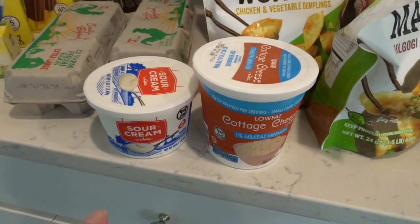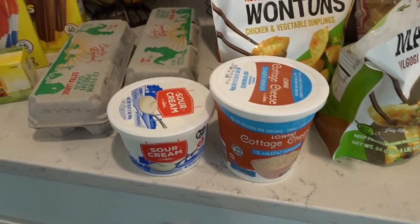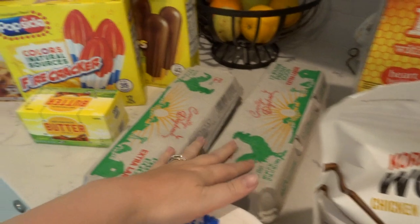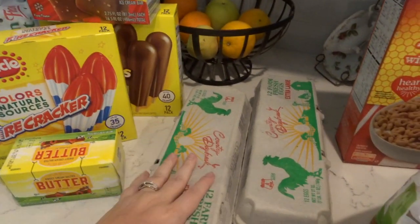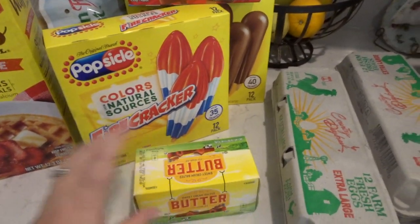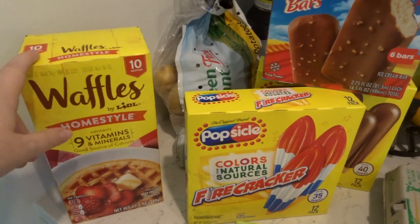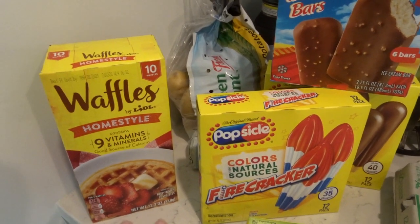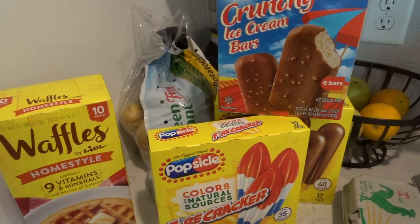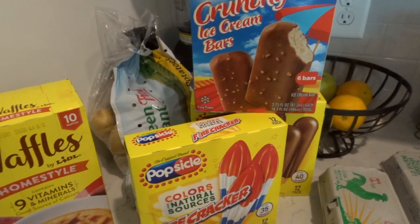I needed cottage cheese and sour cream for a noodle bake — I make the Pioneer Woman's noodle bake recipe and it's so good, a total family favorite. My little guy ran out of Cheerios so I grabbed those for him, and two things of eggs to get us through since I already have most of one carton. Just some butter because I wasn't sure if I needed more. Got some Eggos — they're convenient because my son can make them himself when I'm trying to get work done in the morning. And potatoes — I've been cutting them up, roasting them in bulk, and keeping them in the fridge all week to eat, and that's been working out really well.